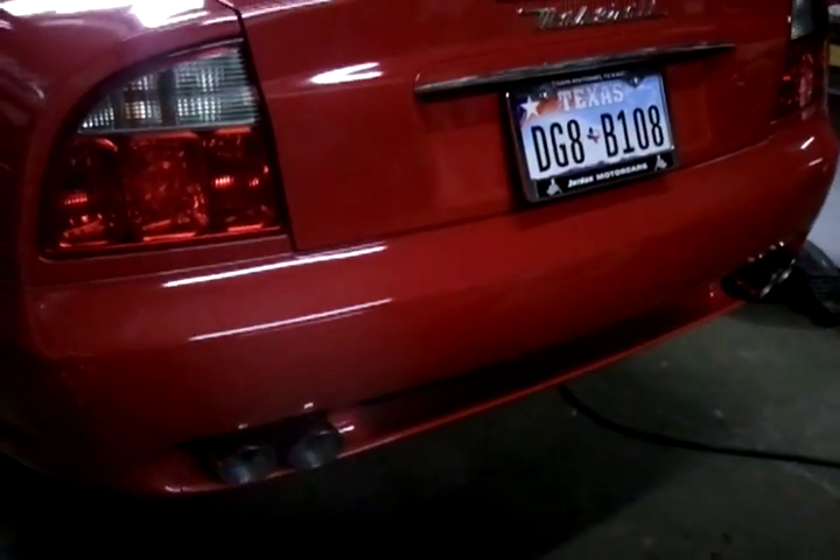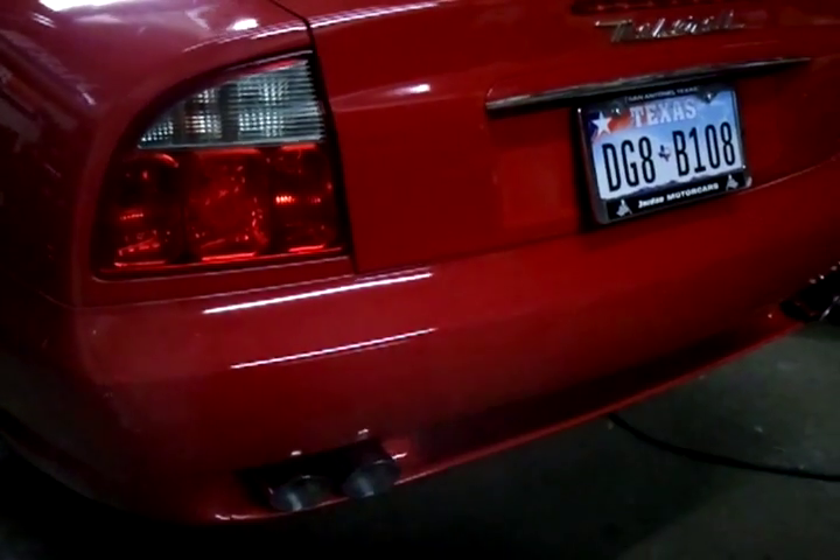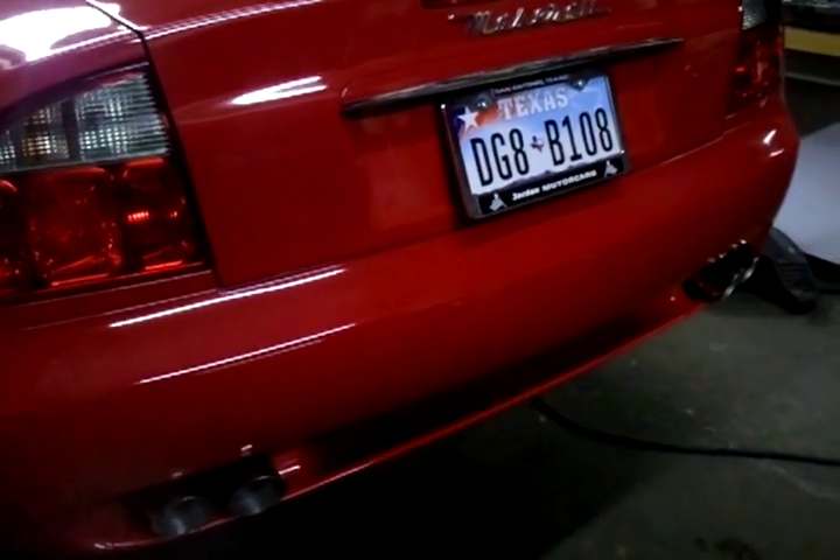I'm going to rev it up so you can hear the exhaust. Once again, that's a Lorini exhaust system with the X-pipe, fully installed.